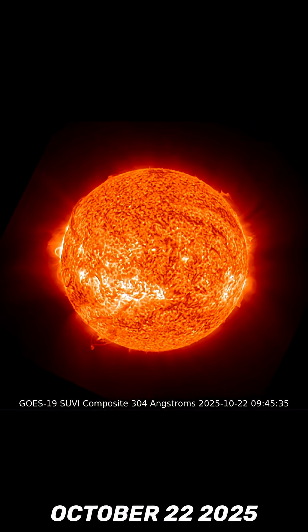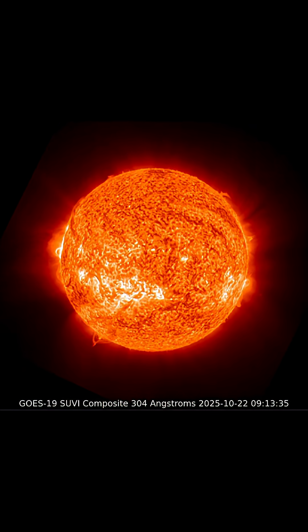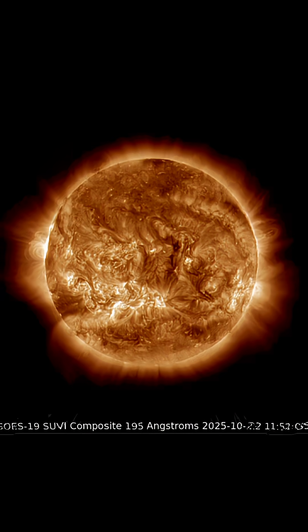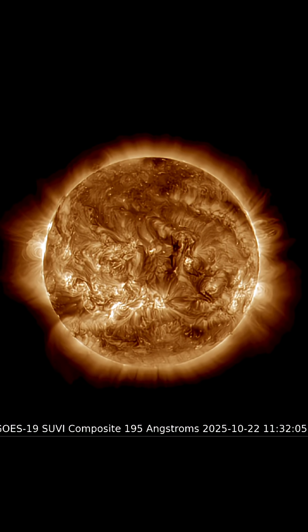This is our sun today for October 22nd, 2025. Welcome to another surviving day on the planet. Having a look at the last three hours of imagery this morning, plasma filaments stretching from the surface, both the southwest and northeast.